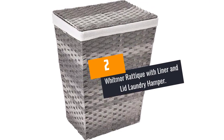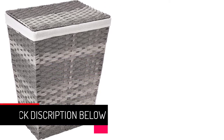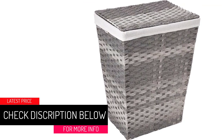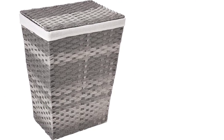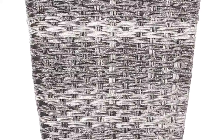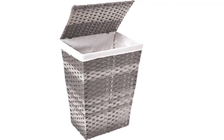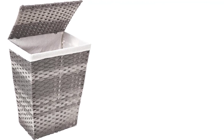At Number 2: the Whitmore Radik with Liner and Lid Laundry Hamper. Are you a nature lover or is all your furniture nature-inspired? This laundry hamper with lid is a handcrafted woven resin that looks and feels exactly like a natural material. The hamper is very easy to clean — all you have to do is wipe it. The laundry hamper with lid has a dimension of 17.3 x 12.6 inches by 21.70, and the lid keeps your dirty clothes safe and avoids exposing them.